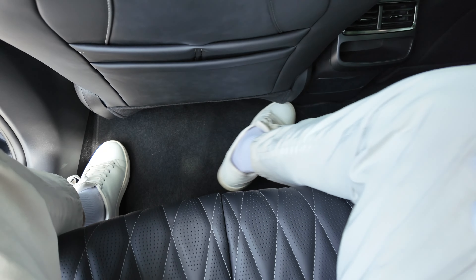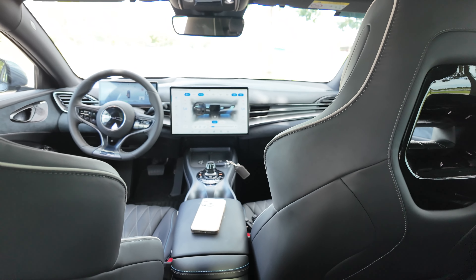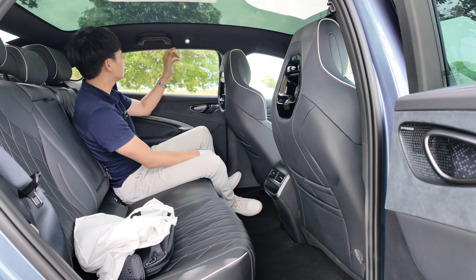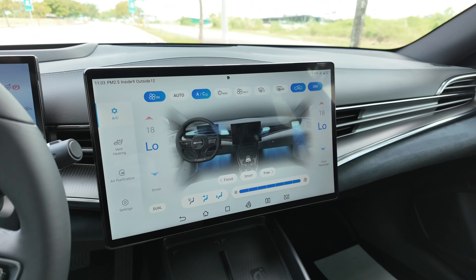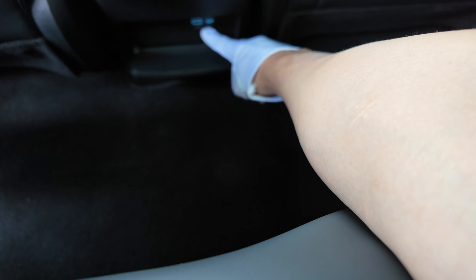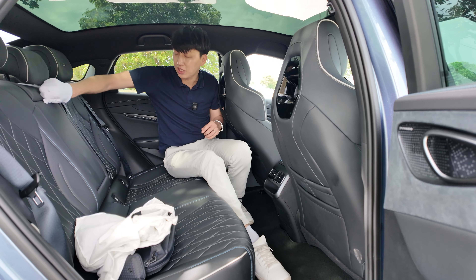Look at the details — these pouches are all divided; everything maximizes use of space. The leather feels very premium. In the rear, there are air vents, a place for a phone, two charge ports — one Type-A and one Type-C. What we like is the floor, which is extremely flat, plus cup holders.